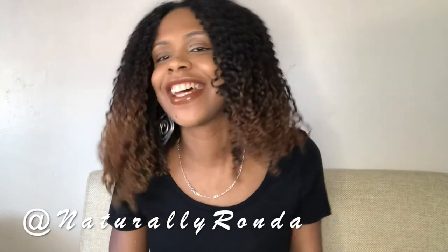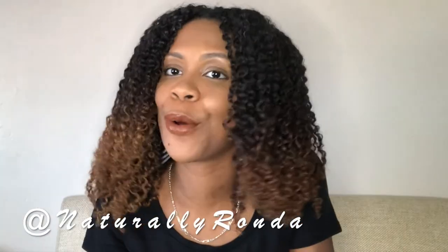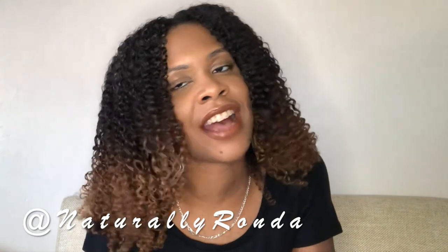Speaking of Instagram, if you have an Instagram and you're not following me already, my handle is @naturallyrhonda. So please follow me — I post content every day on there. That's about it for my monthly Curlbox unboxing video. If you haven't already subscribed to my channel, please subscribe so you don't miss those videos or any of my other future videos. I love you for watching and I'll see you in the next one. Bye!